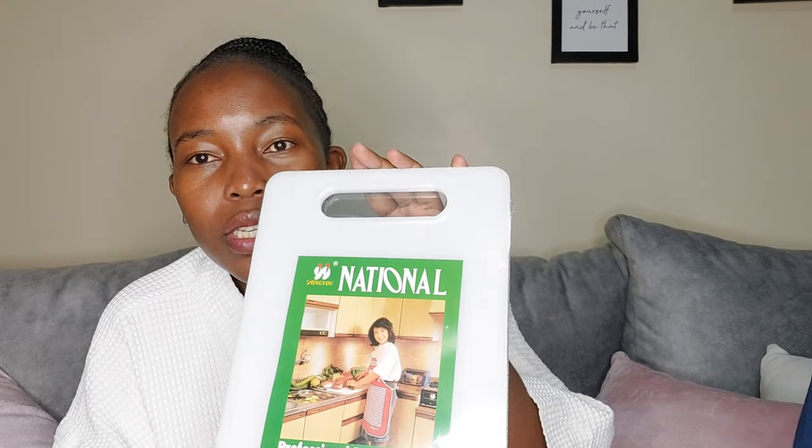I got this chopping board for my friend — it's white and I really like it. It was 300 shillings. I wanted it because of the color.